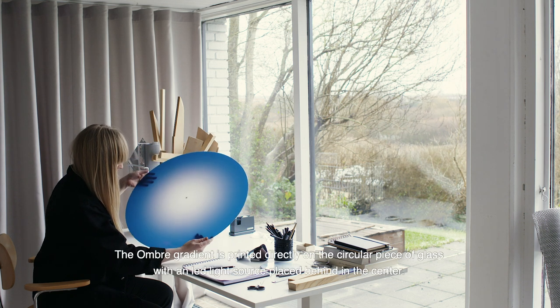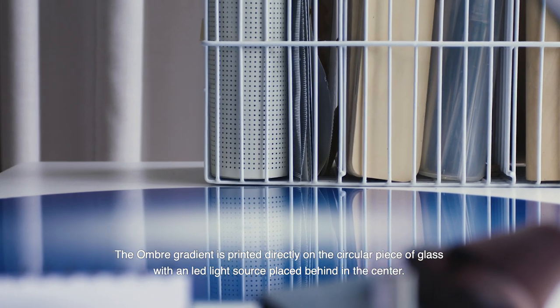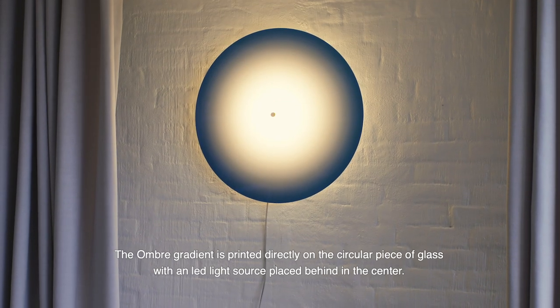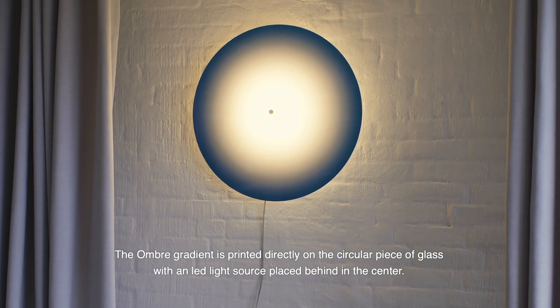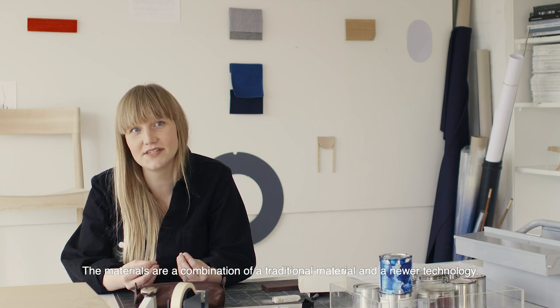The Umbra gradient is printed directly on a circular piece of glass, and an LED light source is placed behind it in the center. The materials are a combination of a traditional material and a newer technology.